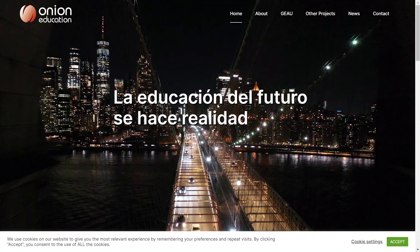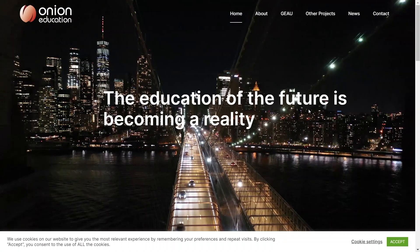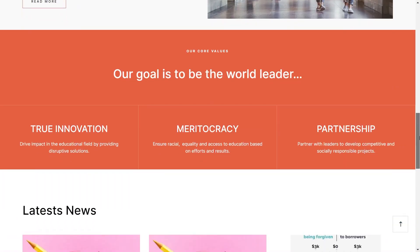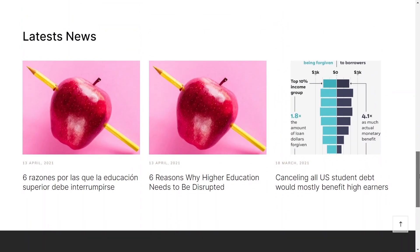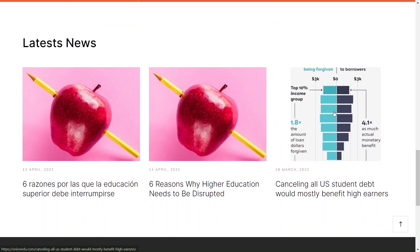Now, head to onioneducation.com. This Wix website is perfect for educational or news purposes. It is clean, with a background video and simple text. Scroll down for news and articles. If you are into education or news sites, this could be your design inspiration.